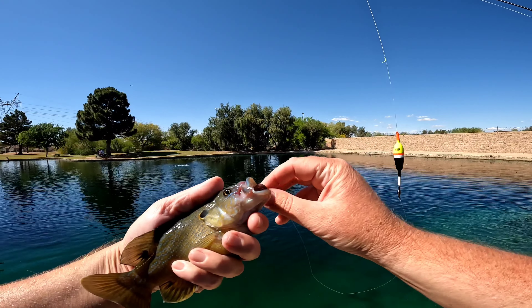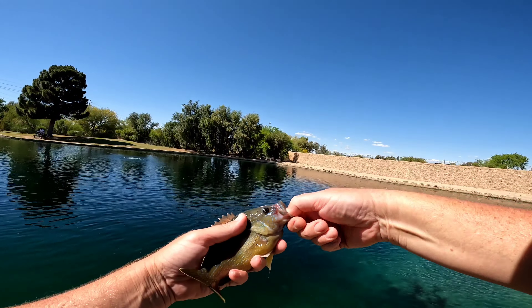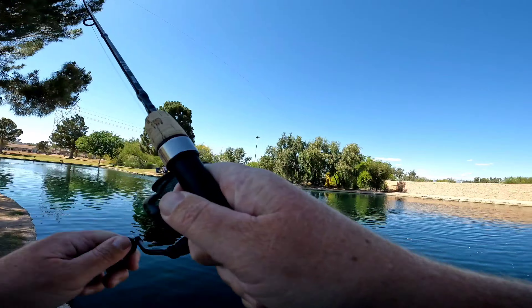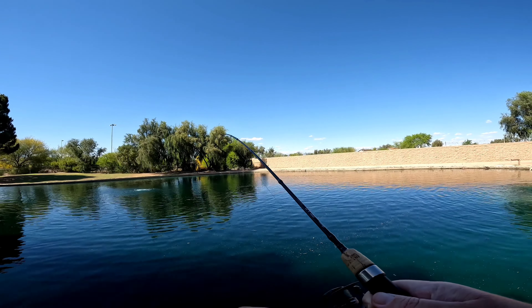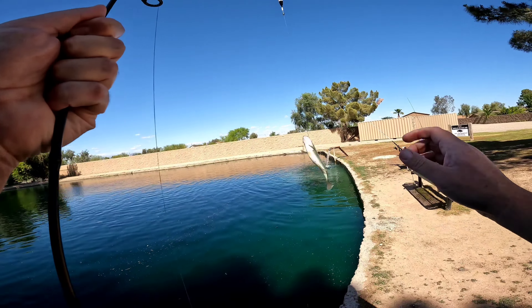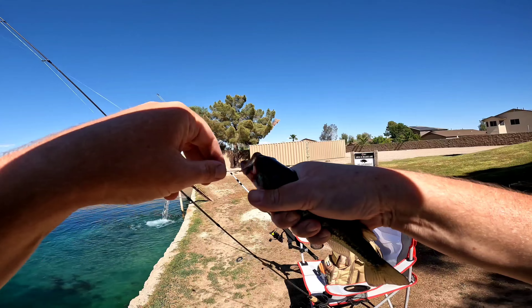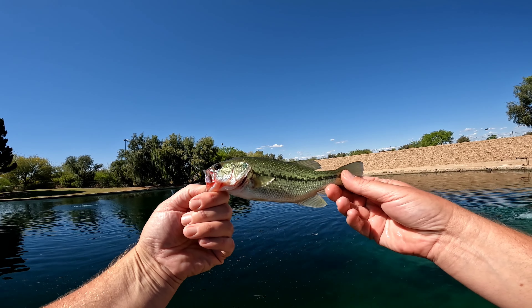Yeah, that is a fatty. Another sunfish — look at that belly. Let's get him back in. Bobber's under, fish on — it's jumping out. Looks like another baby largemouth. Yeah, another baby largemouth bass, just on the side of the lip. There we go — another little largemouth bass. Let's get him back in.